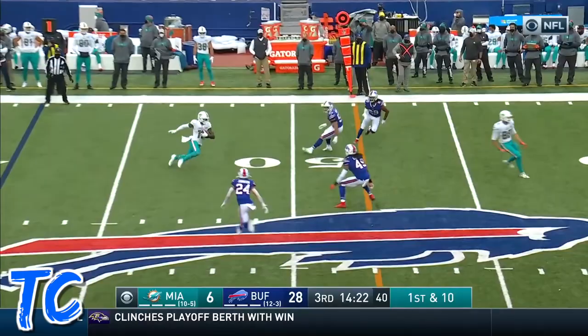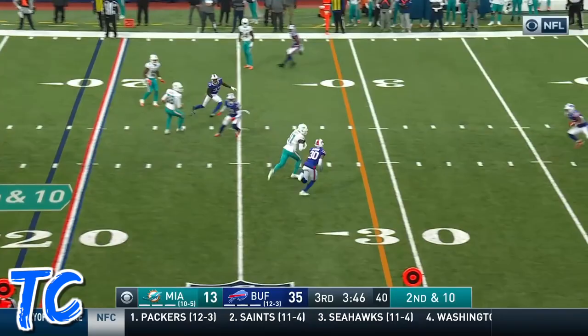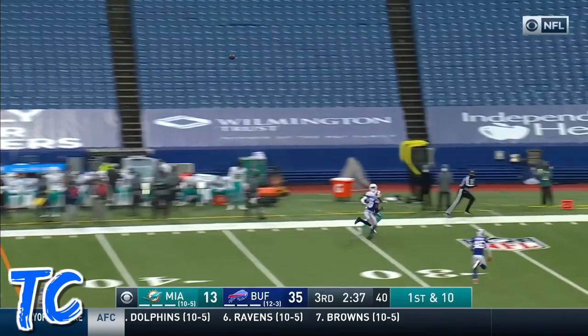Hot route underneath — here comes Parker. Flowers the block and downfield they go — oh, what a catch by Parker! Big time across the middle, here's Devante Parker. Down — caught by Parker with a twisting catch.